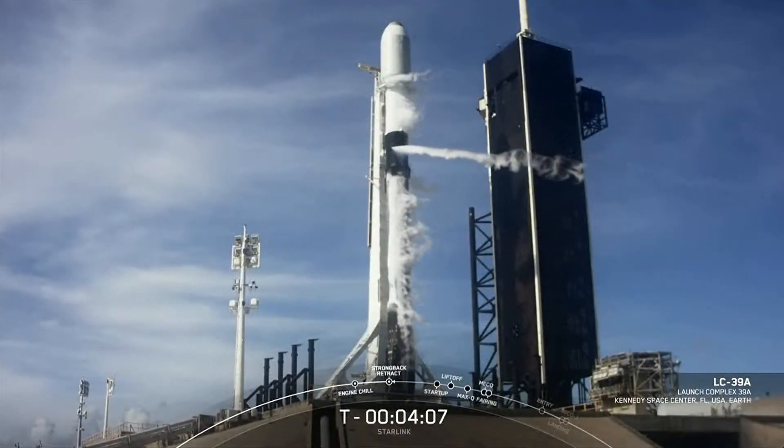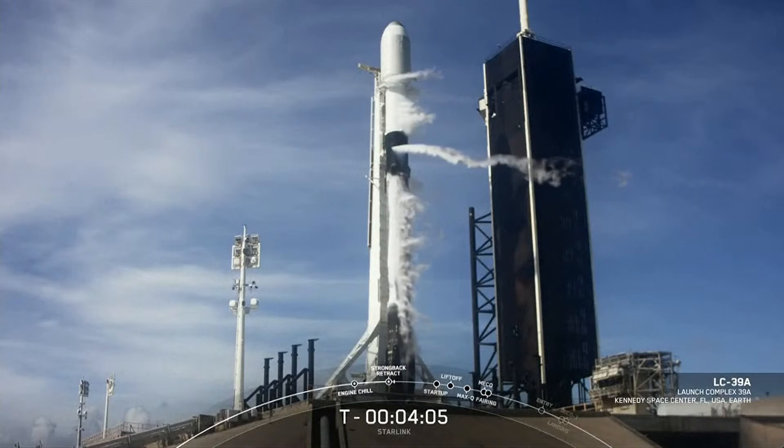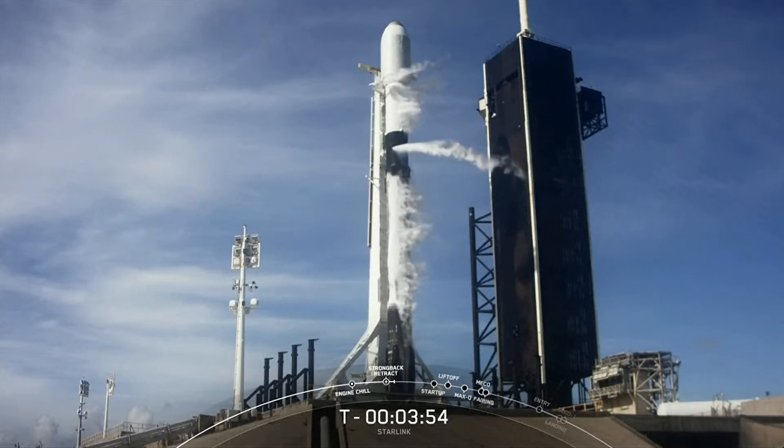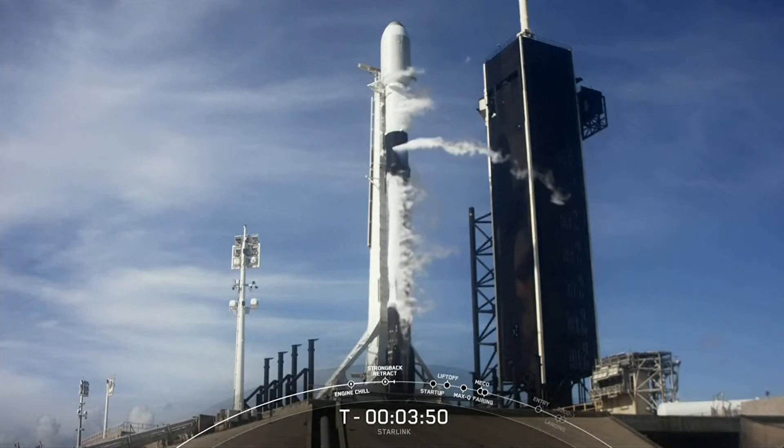Good morning. You are watching the 54th Starlink mission. The teams are tracking no issues with the vehicle or satellites. Weather is looking really good so far this morning, and we are proceeding with a T0 in just under four minutes from now. The range is green and ready to support liftoff.